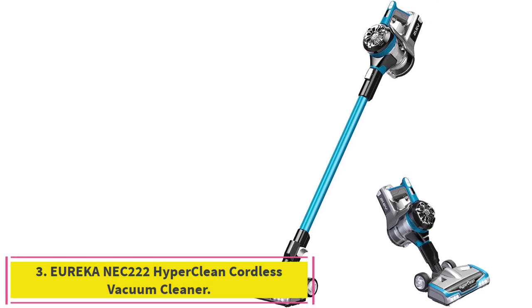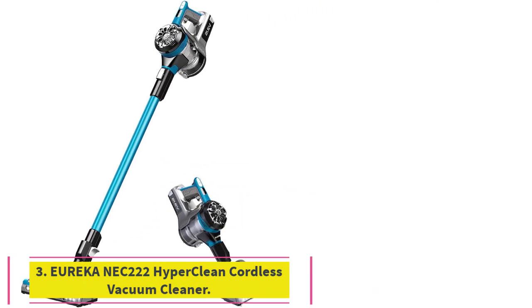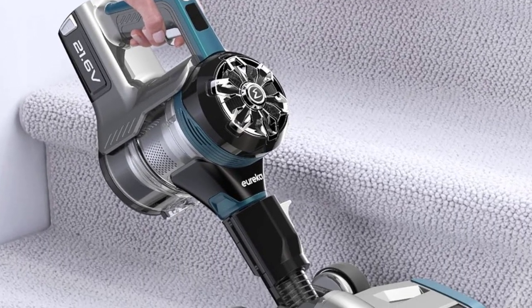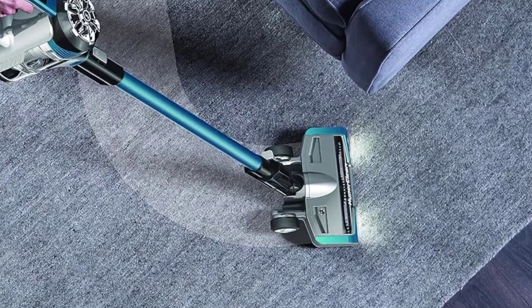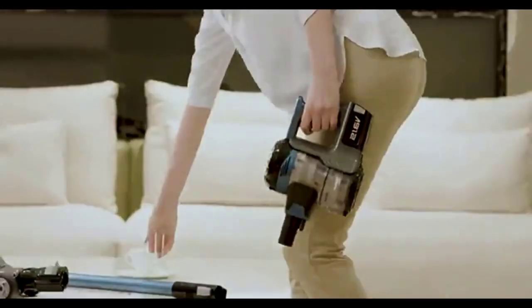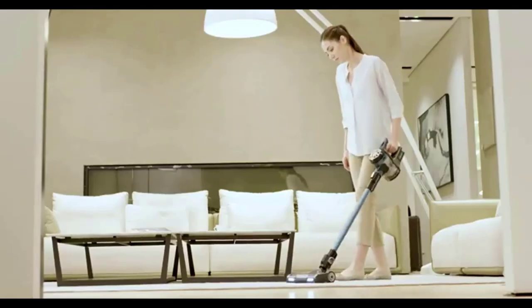Number 3: the Eureka NEC222 HyperClean Cordless Vacuum Cleaner. The Eureka NEC222's configuration options and brush and nozzle design transition between flooring types with equal precision. A range of tools and a relatively lightweight design complete a reliable vacuum with power to clean carpets and hard floors. However, a small percentage of these vacuums may lose suction after only a few months.